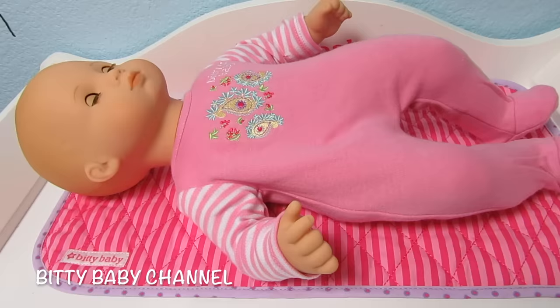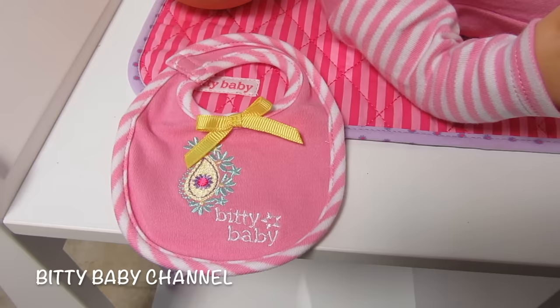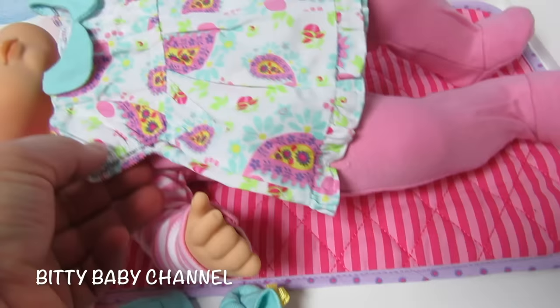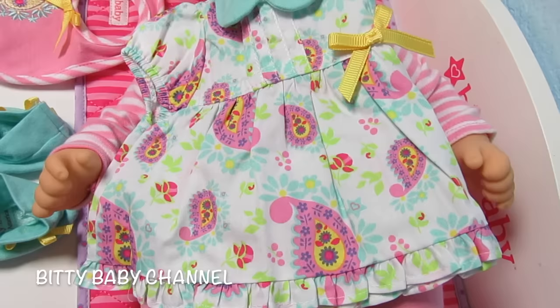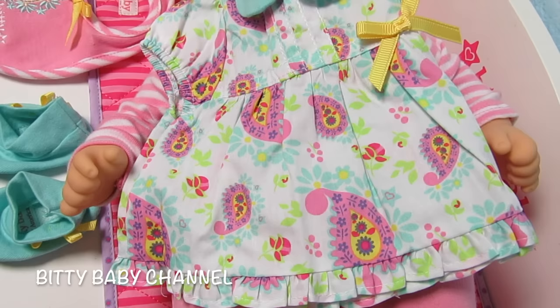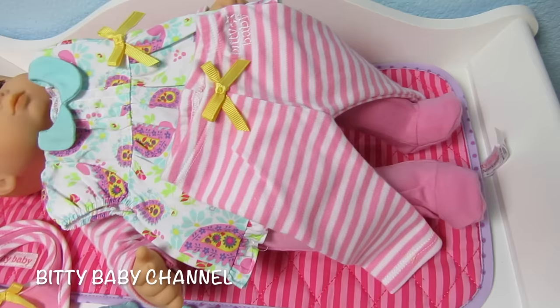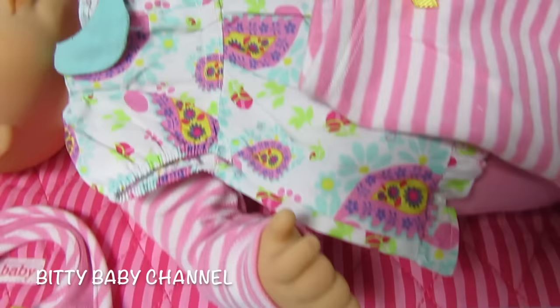She comes with this adorable bib, and these cute slippers or shoes. This really cute shirt is very colorful — it has pink, blue, purple, yellow, and green, and looks very spring-like. Then she has striped pink and white pants to go with it, and a cute hat that matches the shoes and the shirt. I'll change her into this outfit in just a minute.